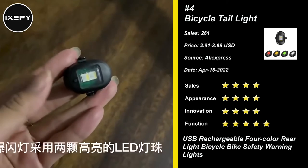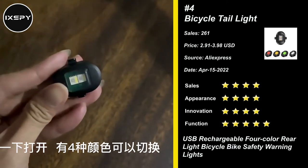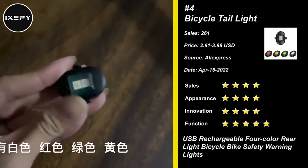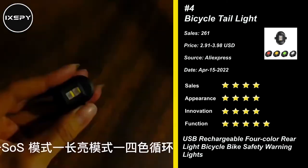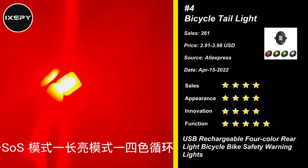Our next product is Bicycle Tail Light. The LED bicycle lights adopt Type-C fast charging; working time varies by mode and it only takes half an hour for a full charge. The bike light shell is made of ABS material, IPX4 waterproof, allowing the bicycle tail light to work well in sudden rain — anti-drop, durable, and more sturdy.